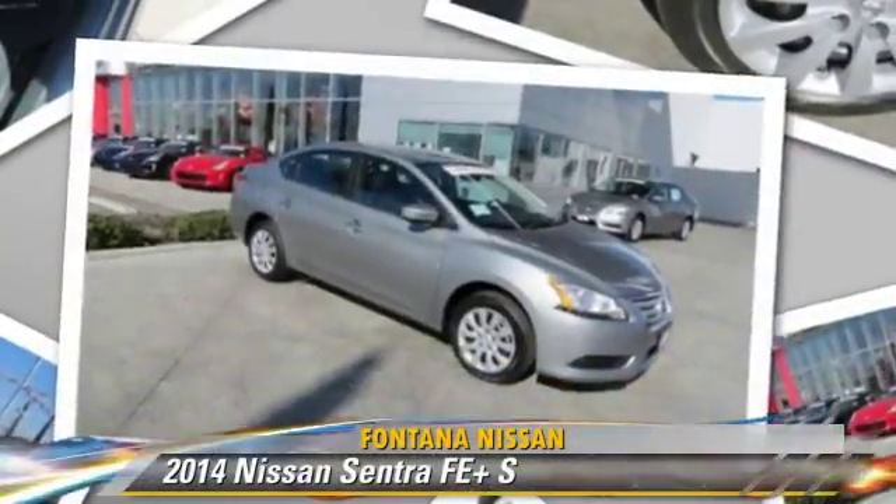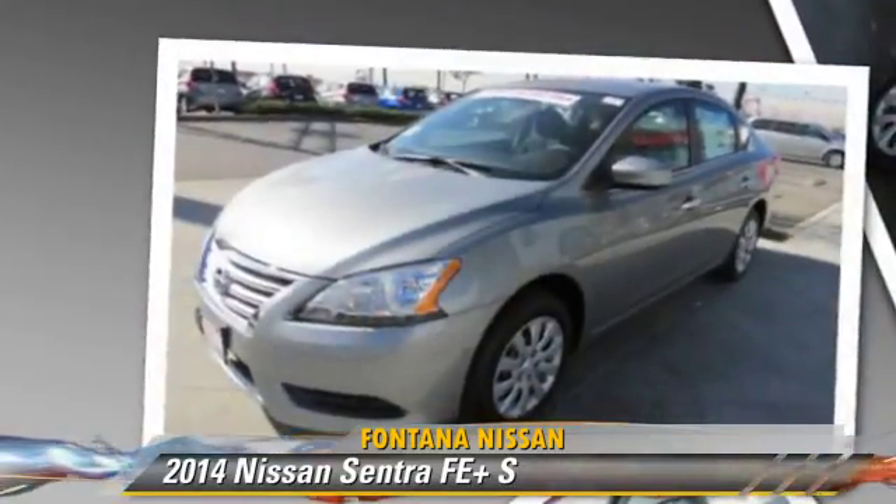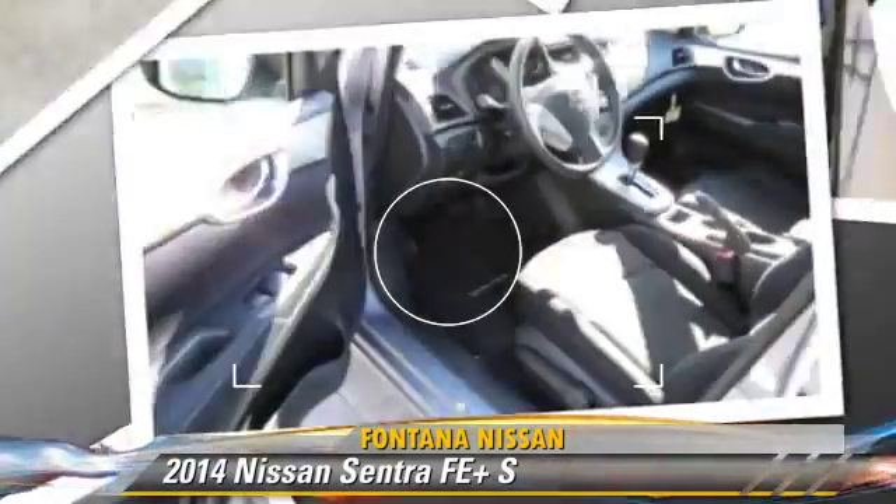The 2014 Nissan Sentra, powered by a 1.8-liter four-cylinder engine, this vehicle is well equipped.